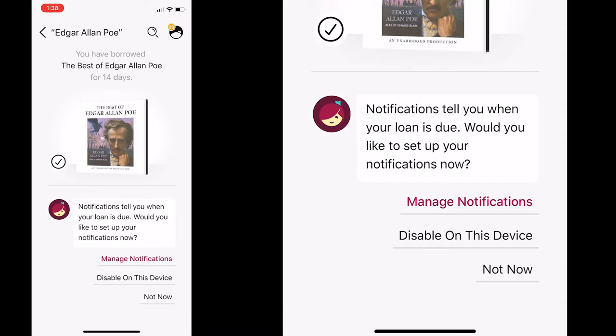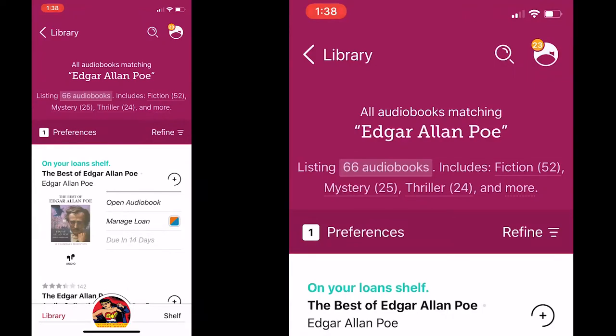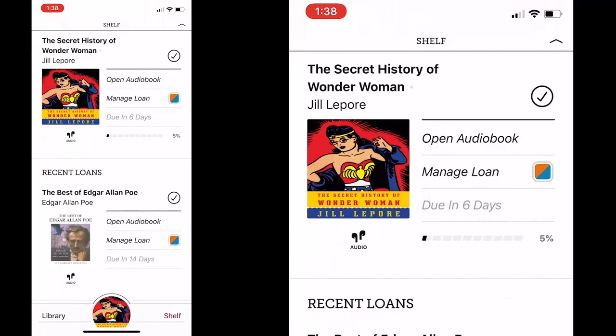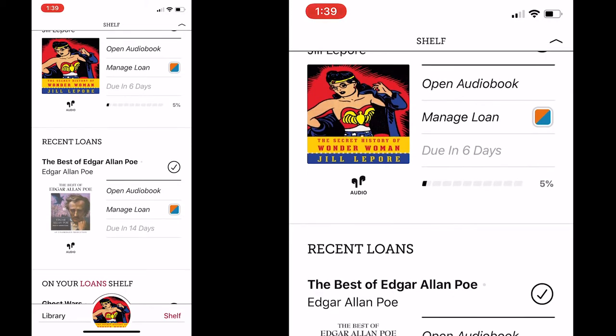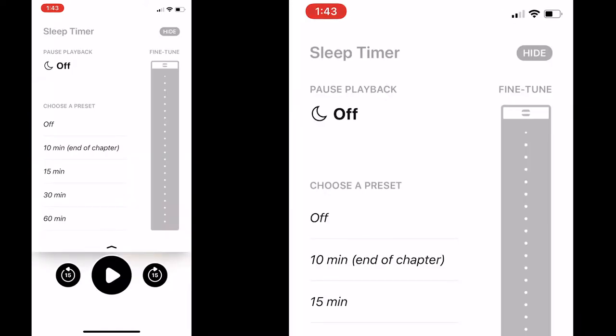You'll have to play around with everything. Here you can see there is Library and there is Shelf. Shelf is everything I have available, and now I have The Best of Edgar Allan Poe. We're going to start with this one — 'The Tell-Tale Heart': 'True! nervous — very, very dreadfully nervous I had been.' You can put a timer if you're going to bed and you want the audiobook to end automatically.